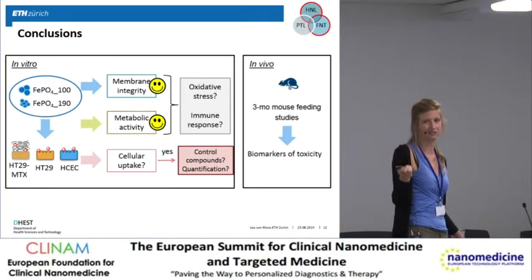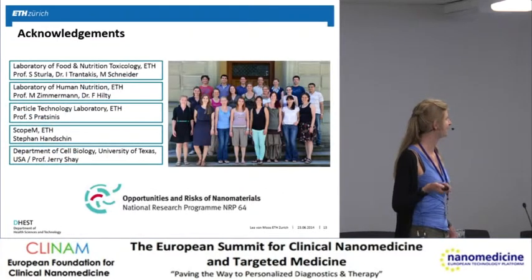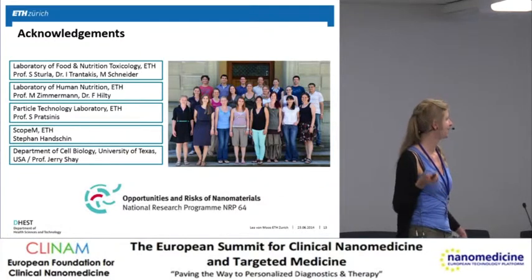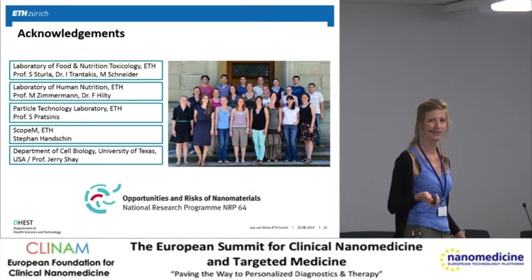As mentioned, it is quite hard to prove that there is no effect. I would like to thank all the labs involved — from my lab, especially Professor Sturla, Dr. Trantakis, and Miriam Schneider — and NRP 64 for the funding. Thank you very much.